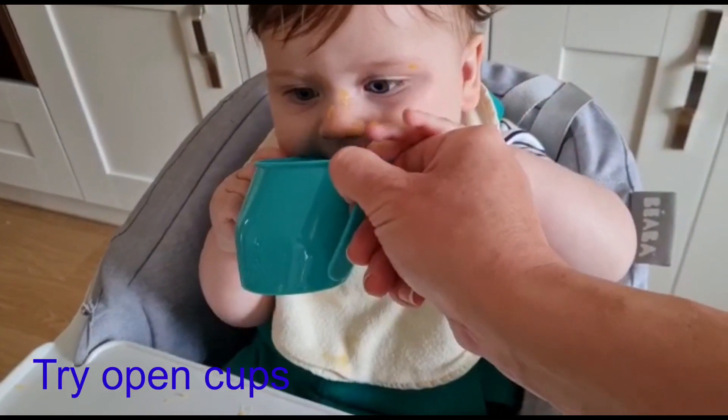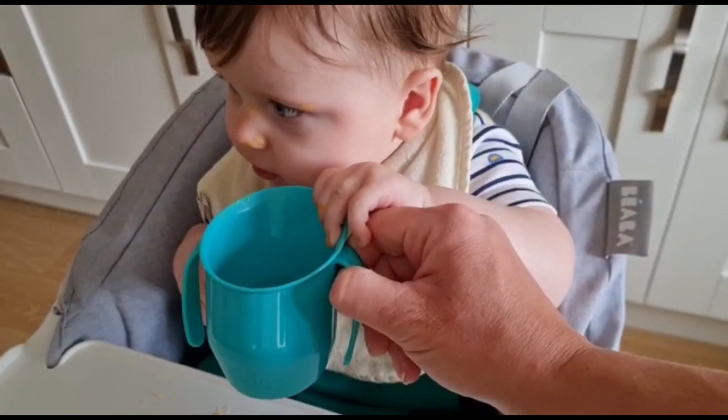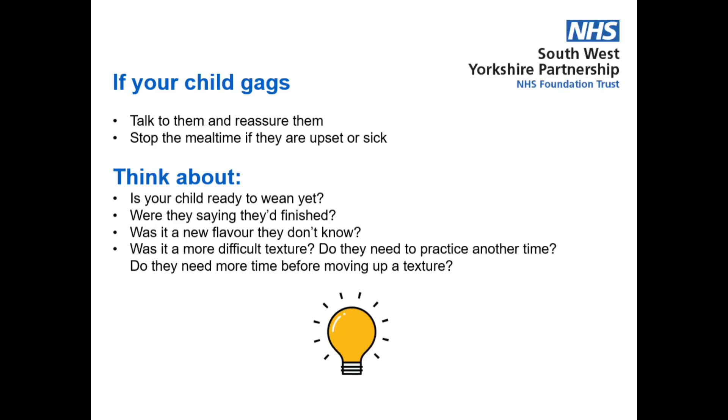Introducing an open cup with your child can help too. They'll be a bit messy and need your help, but it helps them to learn to stabilise their jaw. If your child gags during a mealtime, talk to them and reassure them, and stop the mealtime if they are upset or being sick. Afterwards, think about what you noticed.